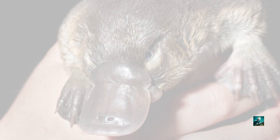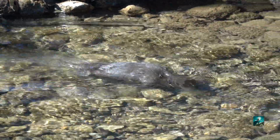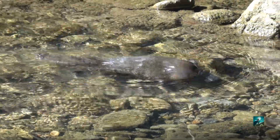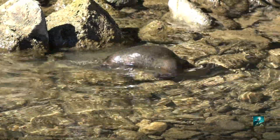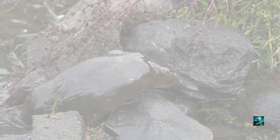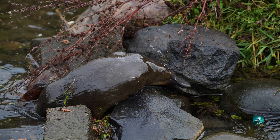Would you believe that the platypus does not have a stomach? Its esophagus connects directly to its intestine. The platypus can spend about 12 hours foraging and eating food. Their tails are also used to help store fat and to carry things.